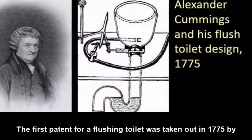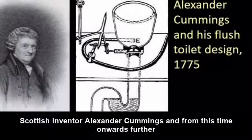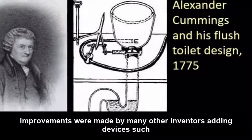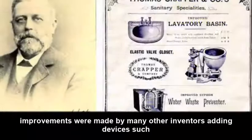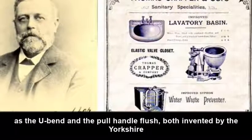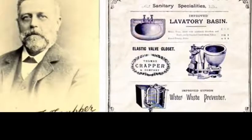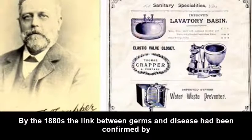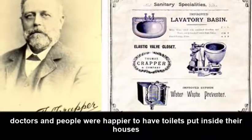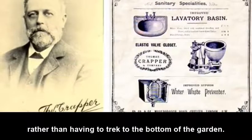The first patent for a flushing toilet was taken out in 1775 by Scottish inventor Alexander Cummings, and from this time onwards further improvements were made by many other inventors, adding devices such as the U-bend and the pull handle flush, both invented by the Yorkshire sanitation engineer Thomas Crapper. By the 1880s, the link between germs and disease had been confirmed by doctors, and people were happier to have toilets put inside their houses rather than having to tread to the bottom of the garden.